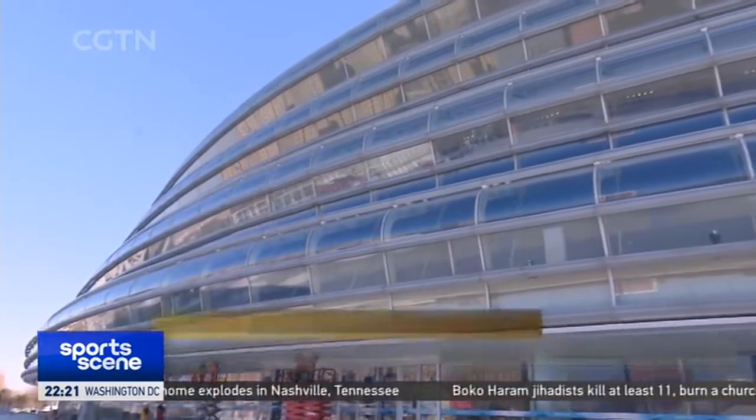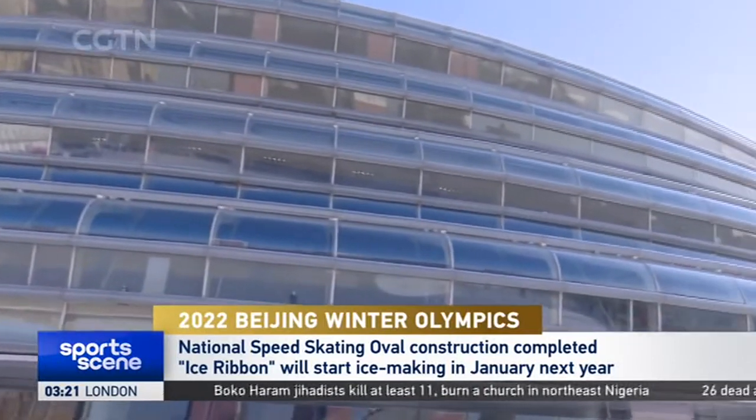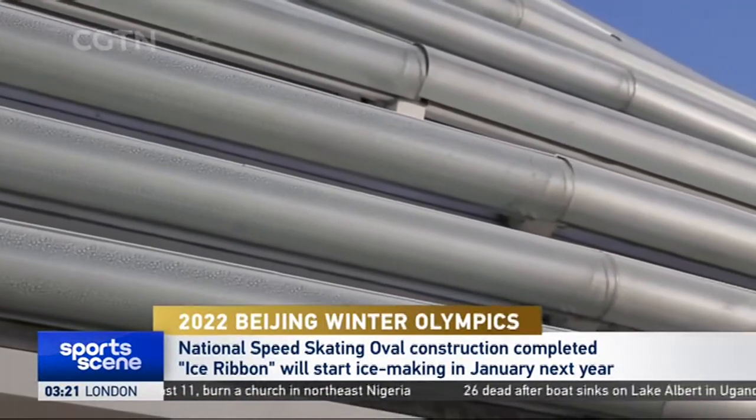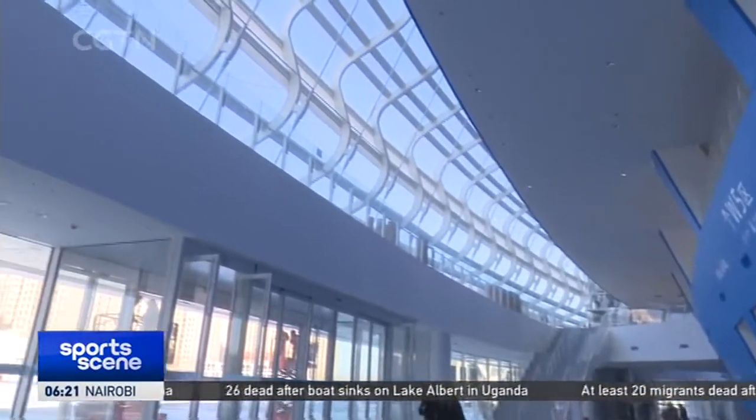The stadium covers an area of around 80,000 square metres and can accommodate some 12,000 spectators. During the Winter Olympics, it will host the speed skating competitions, which offer 14 gold medals.